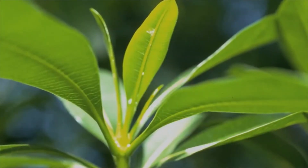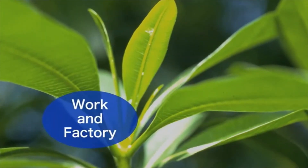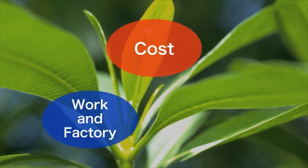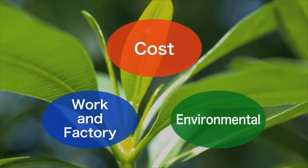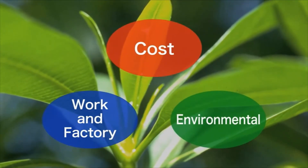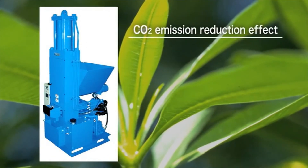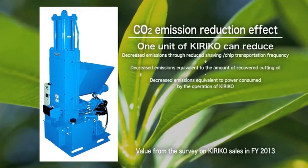You have seen how Kiriko contributes to the improvement of work efficiency at each site and to cost reduction. In addition, Kiriko can contribute to the reduction of environmental load. One unit of Kiriko can reduce CO2 emissions by 6.1 tons annually.